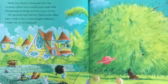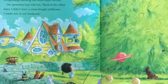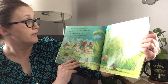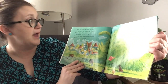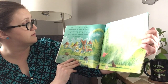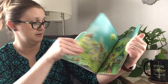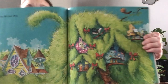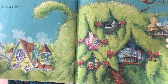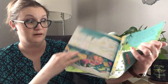Molly Lou Mellon's backyard had a big weeping willow and crumbly rock walls with thingamajigs peeking out from every crevice. Her grandma told her, back in the olden days, I didn't have store-bought dollhouses. I made one in my backyard. So she did. Wow. I like to play there.